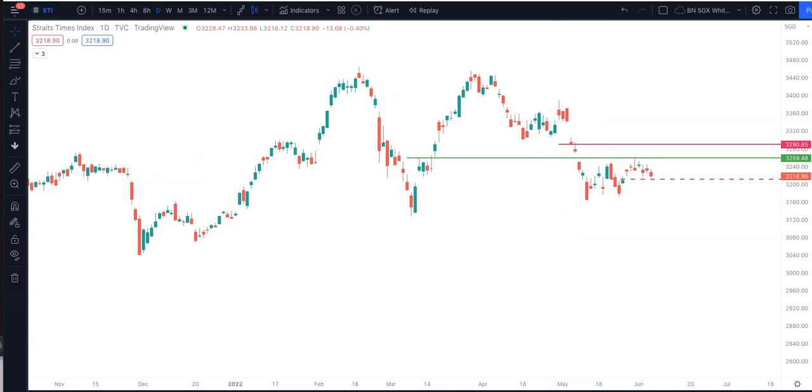So short term, STI is in a downtrend. How do I know that? Because we have a high point here and then a lower high, and this is seen as a lower high and a lower low. So that's a temporary downtrend.